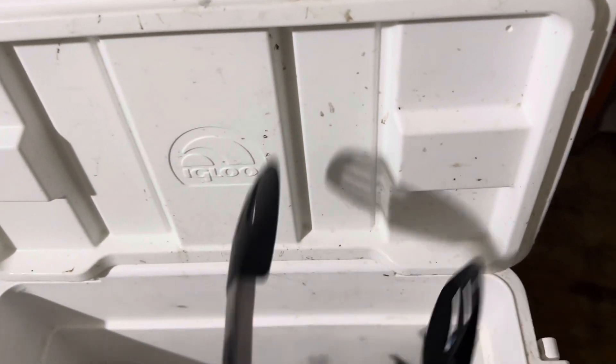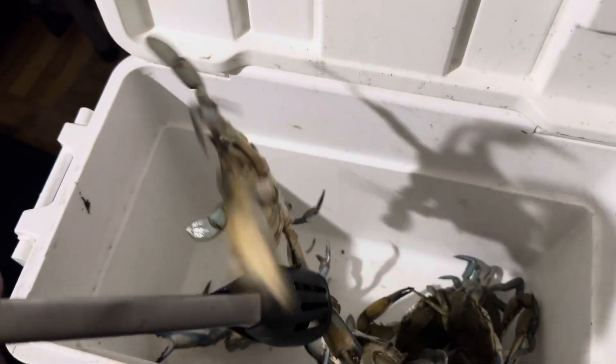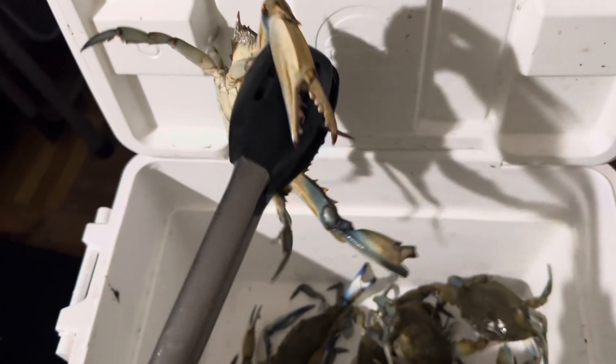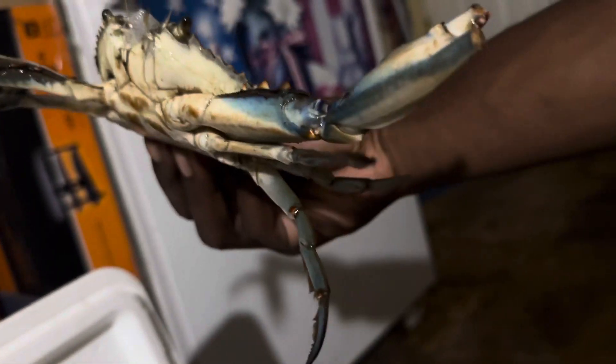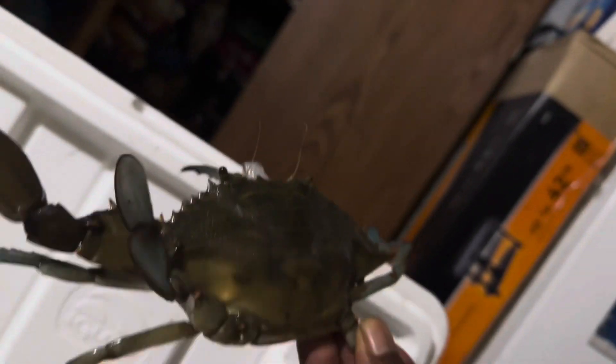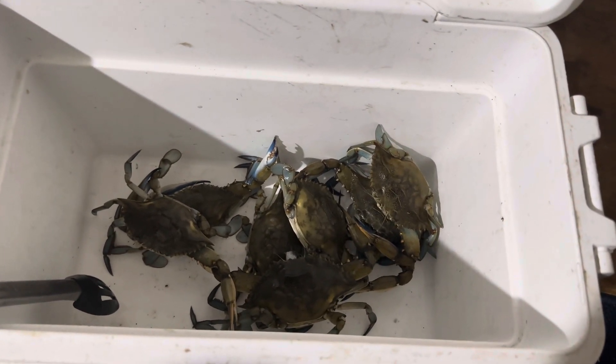There's a nice rusty one somewhere here — that's a good one. There he is, there's the rusty one. It's a huge one. I'm just going to clean them and steam them, something simple. Get some garlic butter and I'll get back to you once I get them cleaned out. Stay tuned.